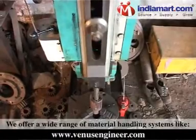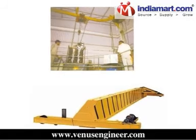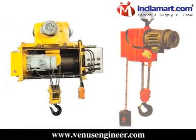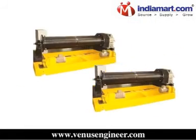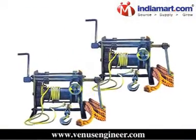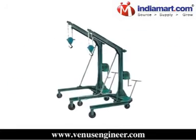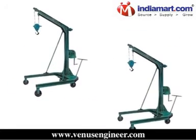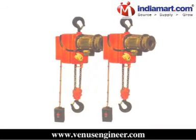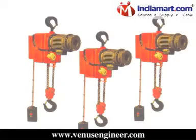We offer a wide range of material handling systems like overhead EOT crane, electric wire rope hoist, crab trolley, gearbox, gantry crane, goods lift, manual crab winch, electric wire rope winch machine, JIB crane, manual JIB crane, electric chain hoist, geared motors, chain pulley block, and many more.